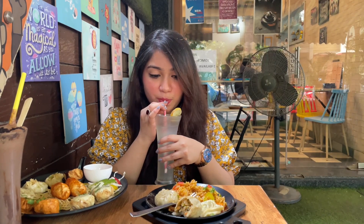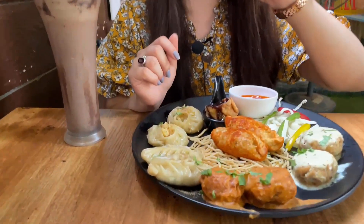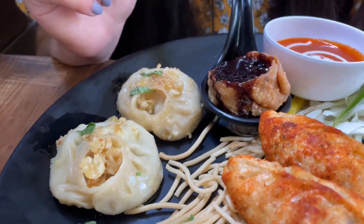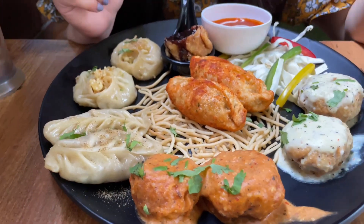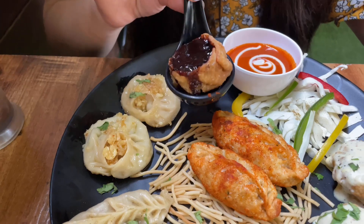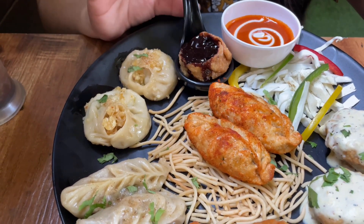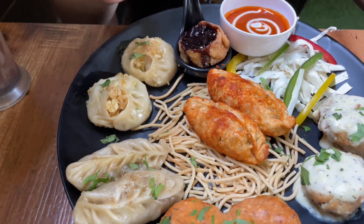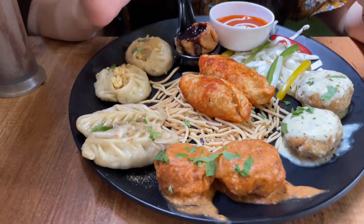Since the place is very much famous for its momos, the next thing we have is the momos platter. As you can see, there are many varieties of momos in this — like tandoori momos, peri peri momos, momos with red sauce, white sauce, cheese momos. In fact this one is the complimentary one: the chocolate momo. Something really interesting I've never tried before. I don't really like eating sweet momos, but I'm going to try this for you guys.